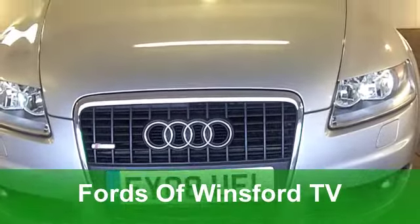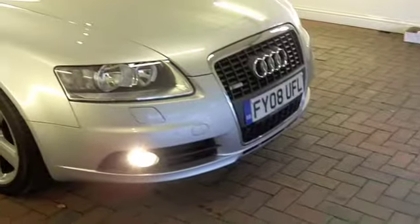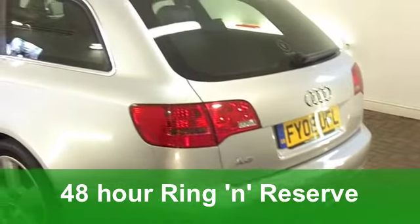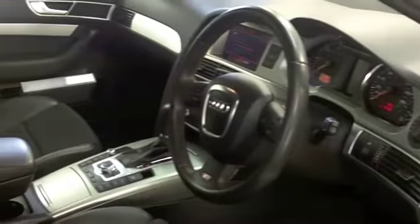Here we have a car that combines the best of luxury motoring with great driving dynamics and practicality. It's an Audi A6 Avant, the estate version. This one from 2008 has covered a very low mileage, just around 42,500, which is probably below average.